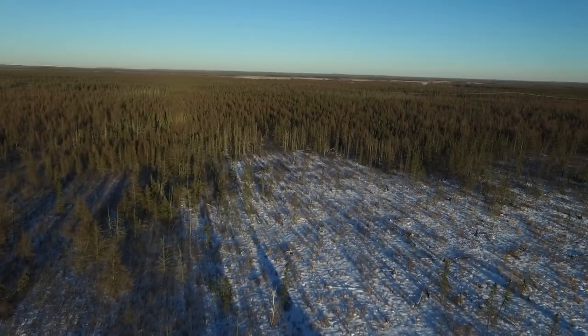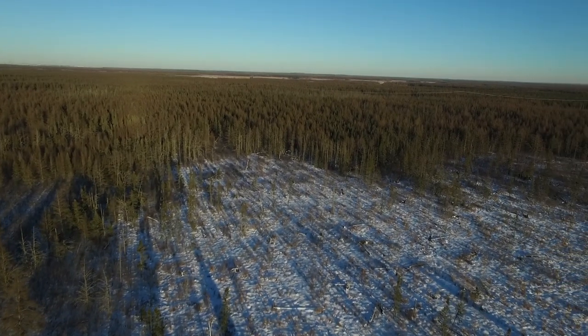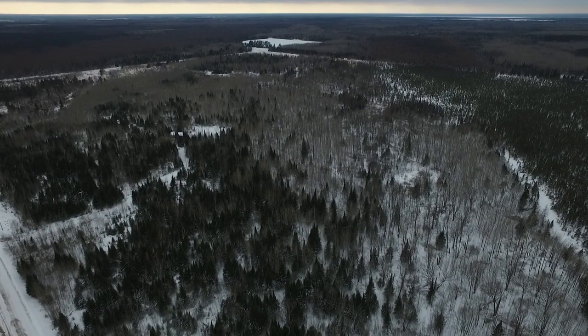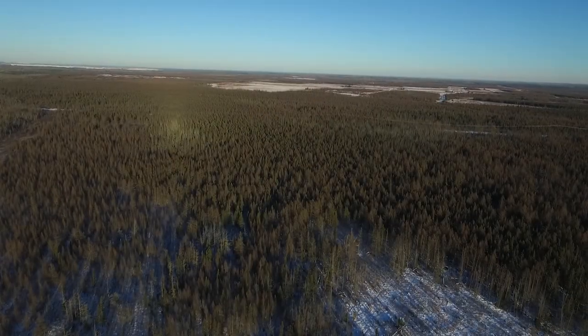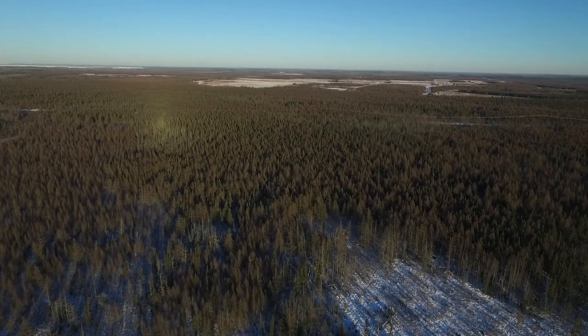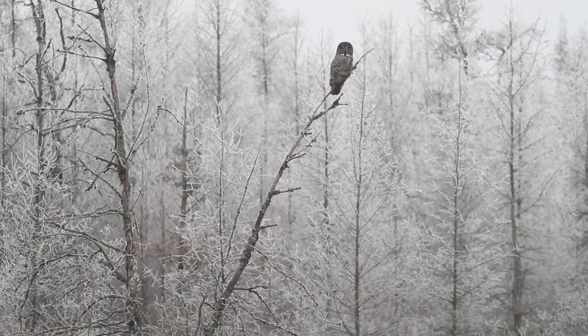Located deep within the vast tracts of tamarack and spruce trees in northeastern Minnesota lies a landscape with a storied history. An area once deserted by mankind, now filled with wildlife perfectly suited for what remains in the region.